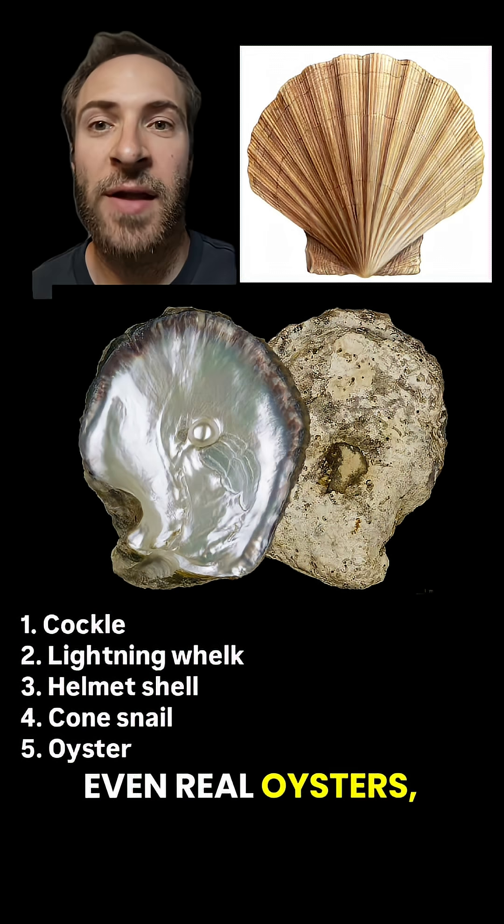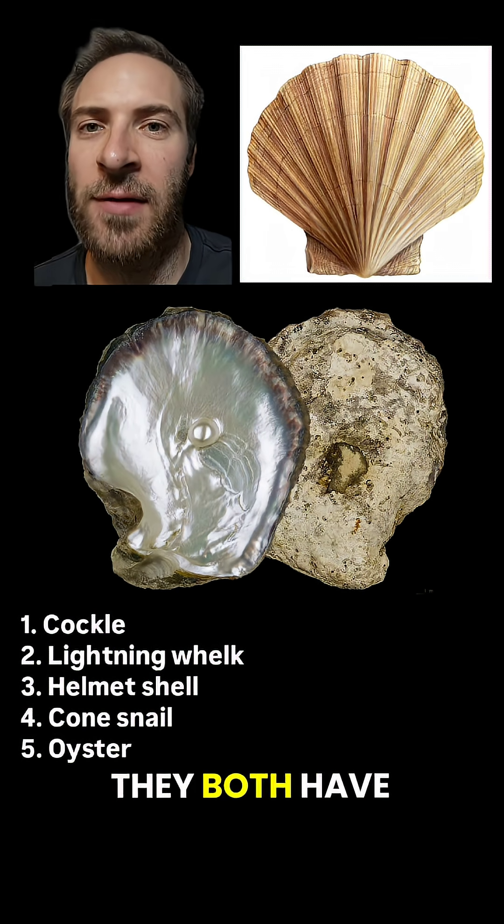They're not even related. Pearl oysters aren't even real oysters — they're related to scallops. You can kind of see the resemblance; they both have the little wings or ears.